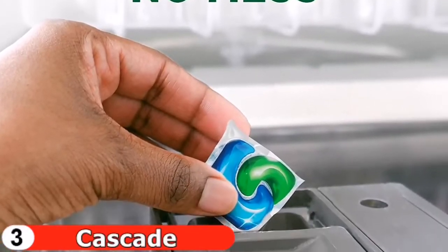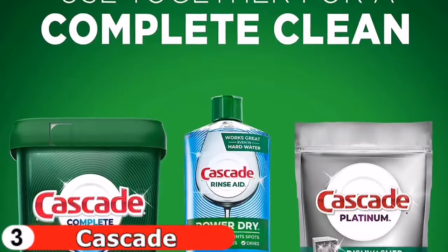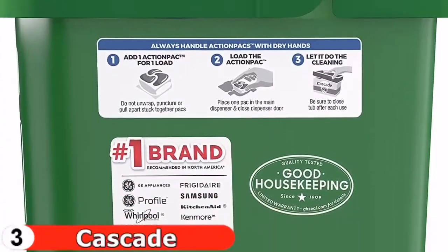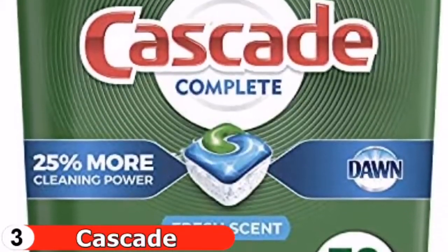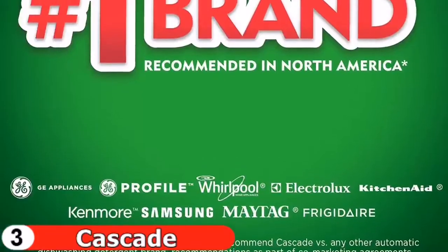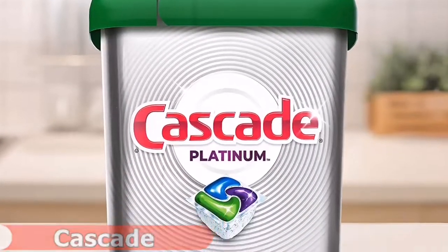These detergent packs clean your dishwasher thoroughly from the walls to the numerous racks. However, the pod must first pop open and dissolve — in some cases the film may not dissolve, leaving dishes dirty and requiring a second cycle. You might want to start with a smaller number of packs to make sure they work for you. The pre-measured action packs are phosphate-free, and using them can save up to 15 gallons of water per load when you skip the pre-wash.